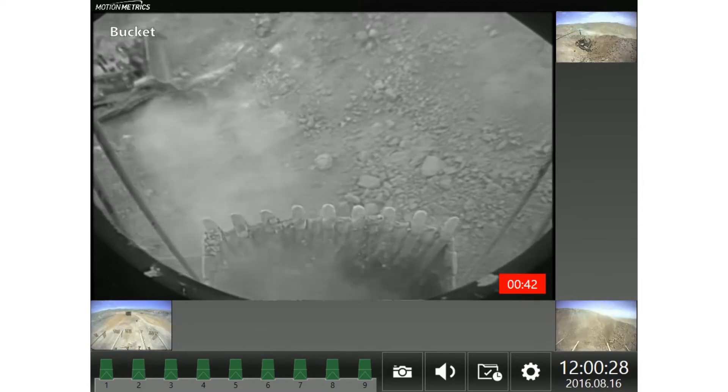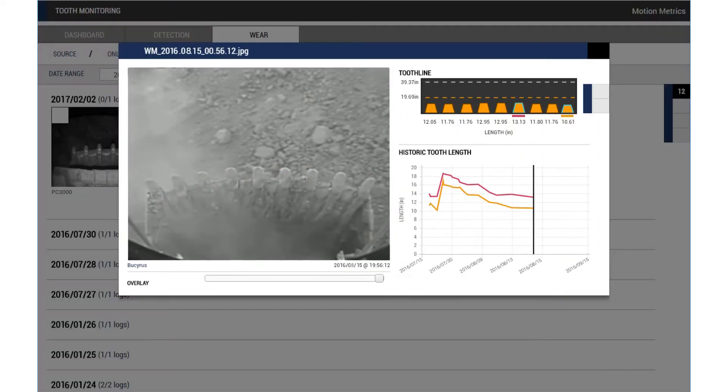Shovel Metrics also monitors tooth wear rate to better predict tooth changeouts, sending data to be analyzed in Metrics Manager.